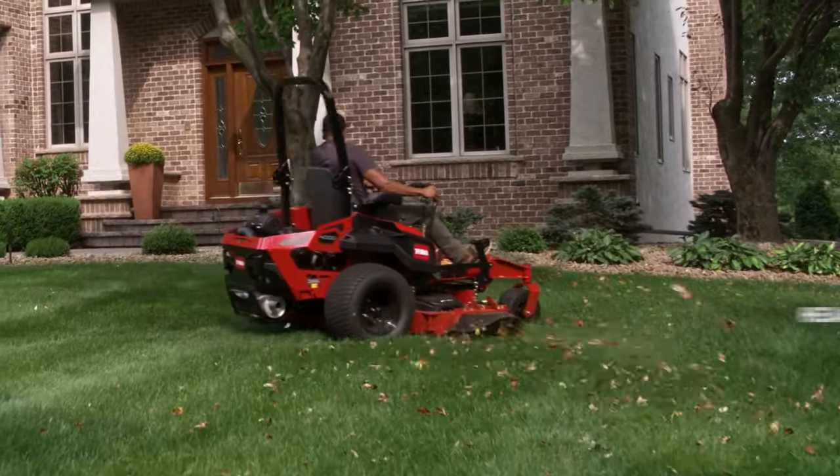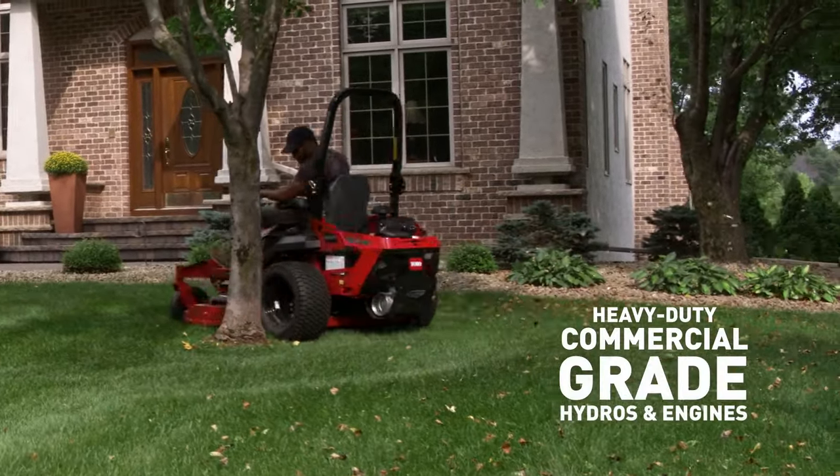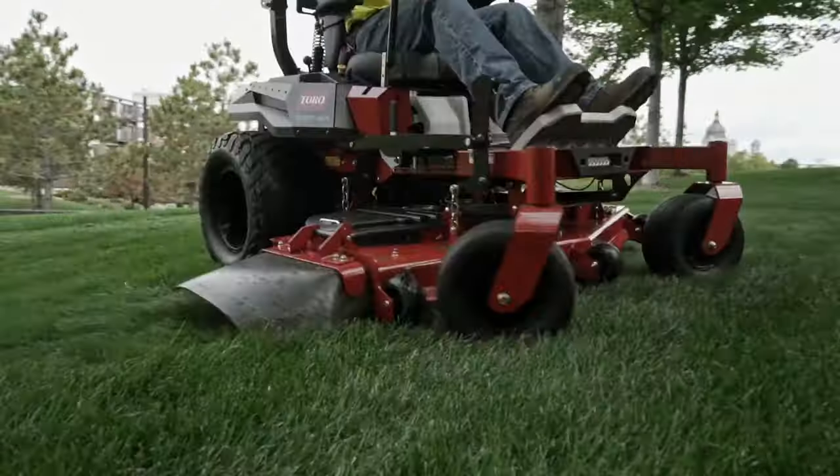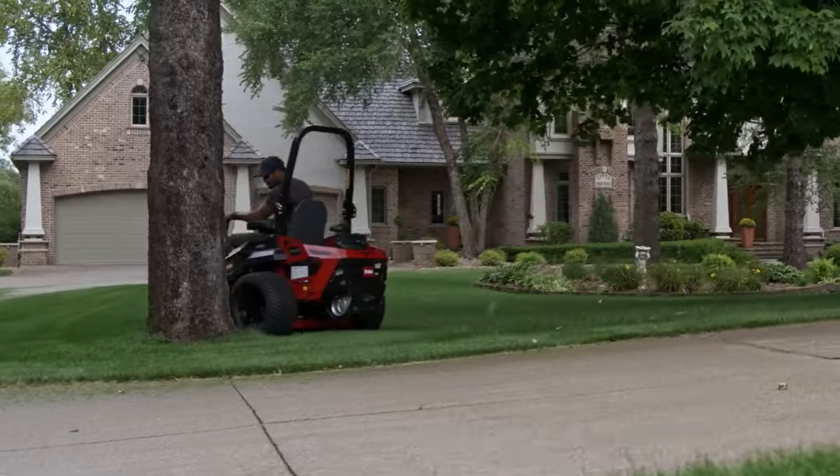Built with Toro know-how, we set the bar for toughness with heavy-duty commercial-grade hydros and engines that produce power and torque that exceeds your expectations for performance, capability, and dependability.